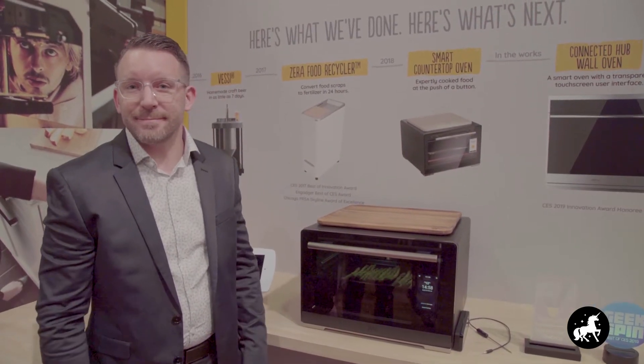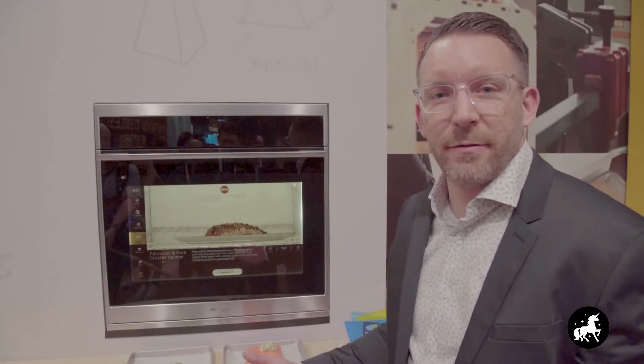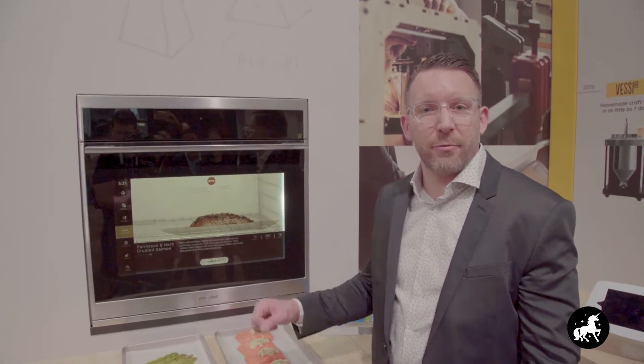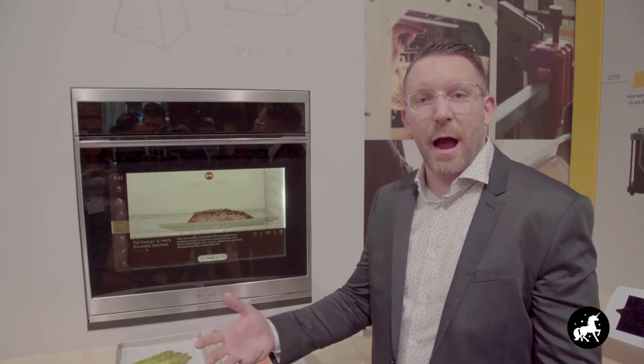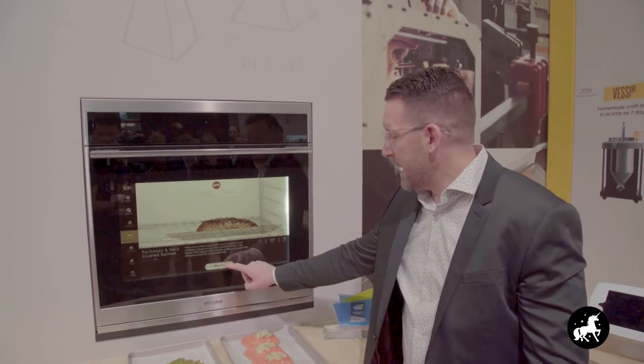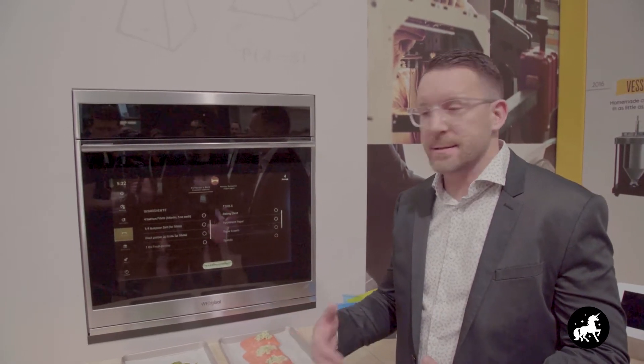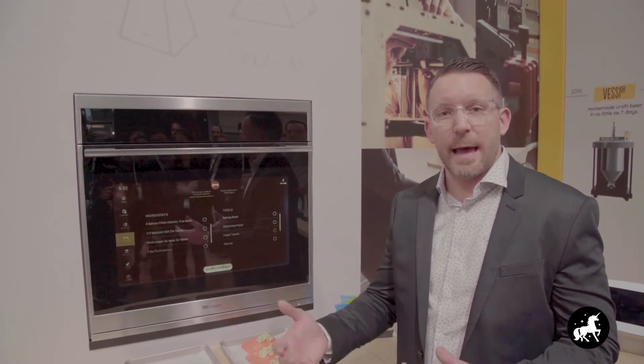All you have to do is choose your recommended doneness level and start cooking — it's that simple. This product is in pre-order right now, but if we want to look at where these products are going in the future, let's take a look at a concept oven that does even more exciting things. This is the Whirlpool Connected Hub wall oven concept. On this screen we've already introduced augmented reality to give the consumer confidence on what their products can end up looking like. In addition, we've integrated with the Youngly digital platform that gives you step-by-step guidance on how to go through each step within the process.